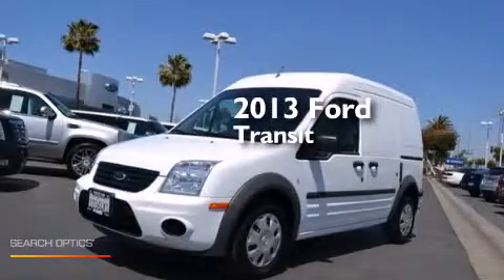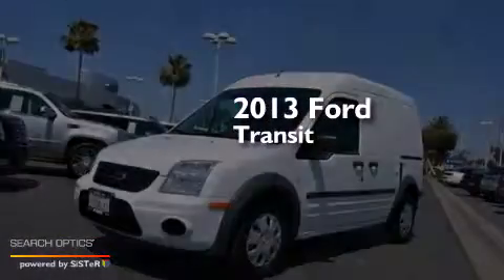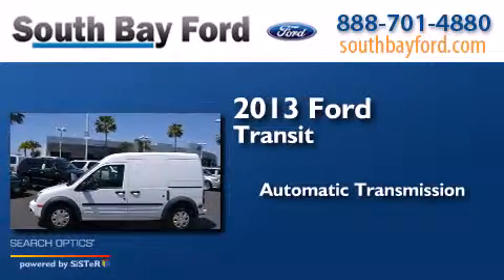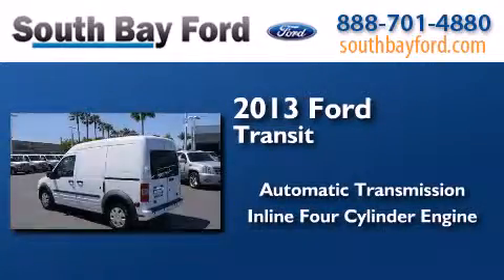This is a 2013 Ford Transit Connect. This van has an automatic transmission and an inline four-cylinder engine.